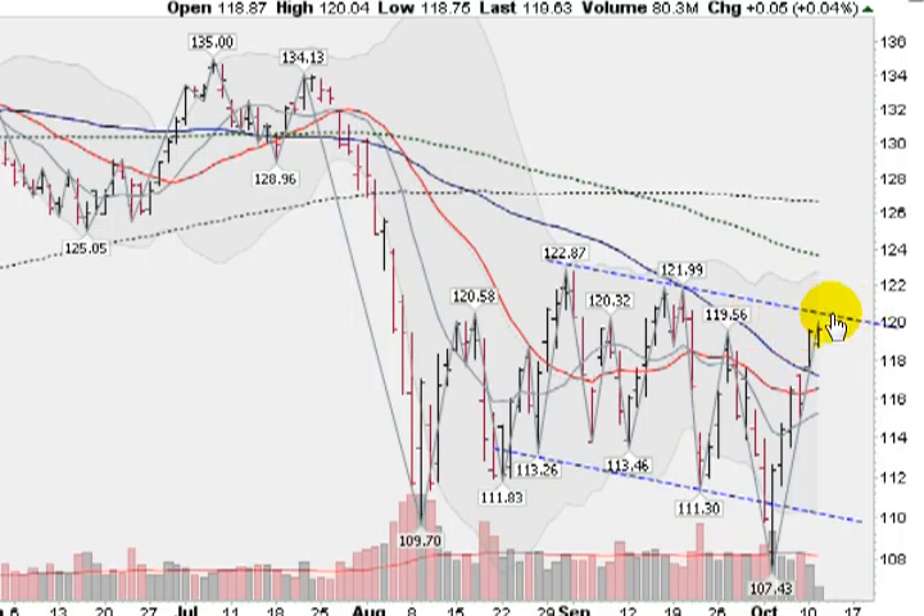We're coming into a critical area where we could either break out, which would be bullish — next stop would be this green dotted line at $123.64. But right now let's see what happens as we fight a battle here at this upper trend line at about $120.